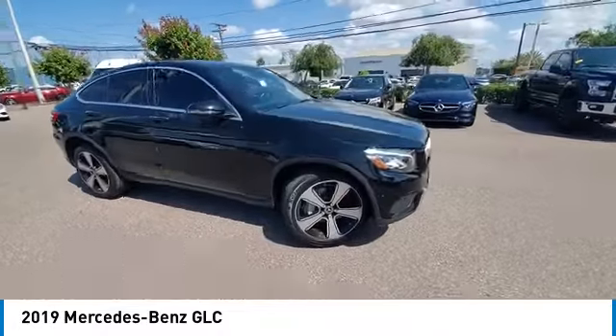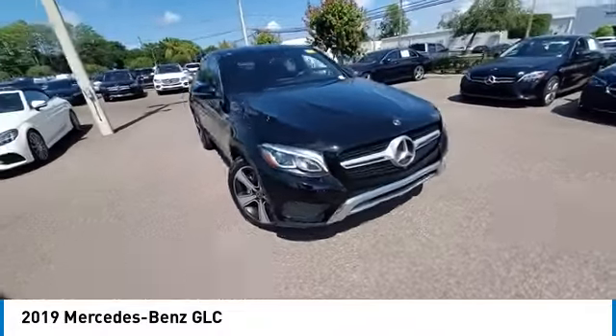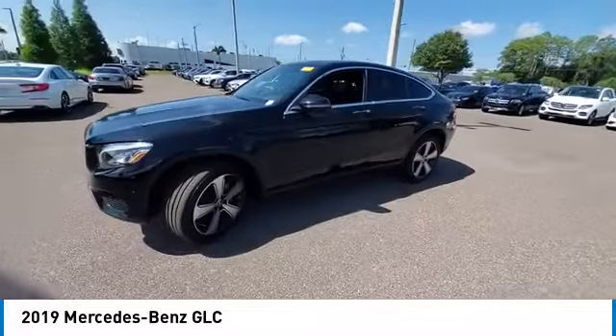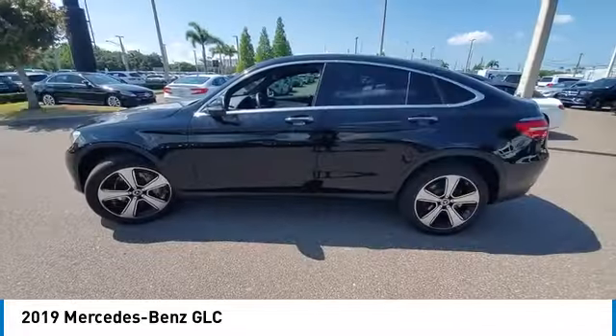This vehicle has less than 65,000 miles. Here are some of this vehicle's great options: rain sensing wipers, sunroof, electronic stability control, heated mirrors.